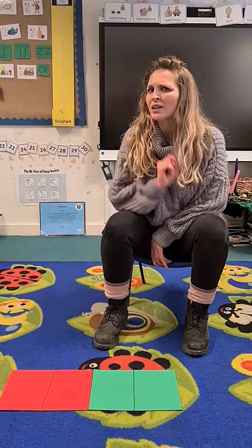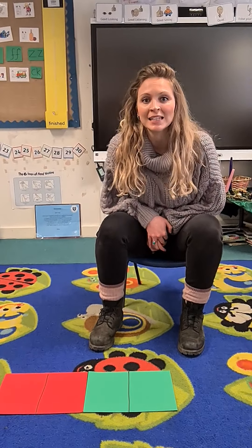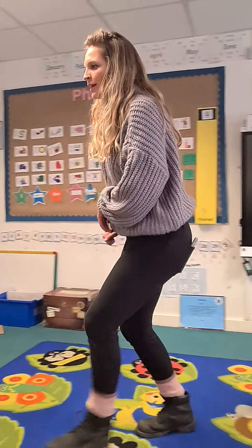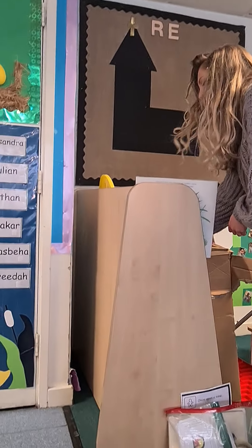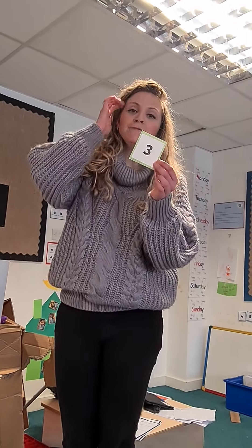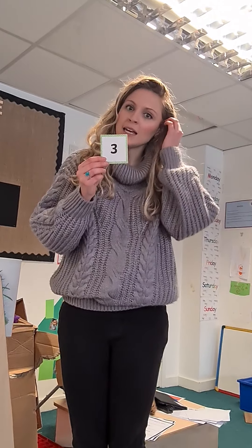Hello and welcome to our last maths lesson for this week. This is the last day that we are going to be learning how to recognise numbers to 20 and put them in the right order. We thought we would end the week with a really exciting ordering activity.